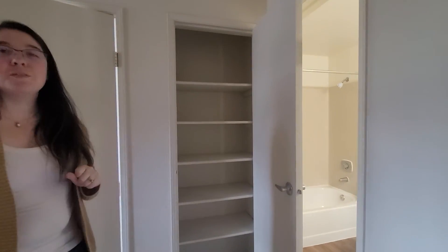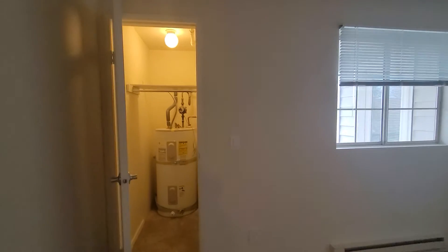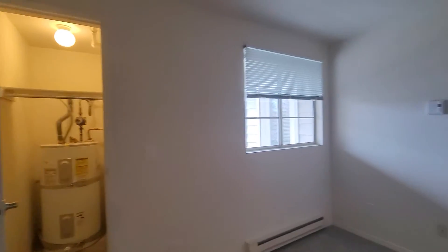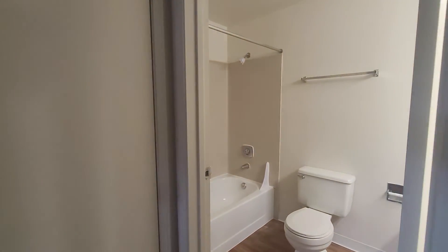There's lots of shelving here, featured right next to the bathroom, so it can be used as a linen closet or for those grab-and-go clothing pieces you want as you're headed out the door.